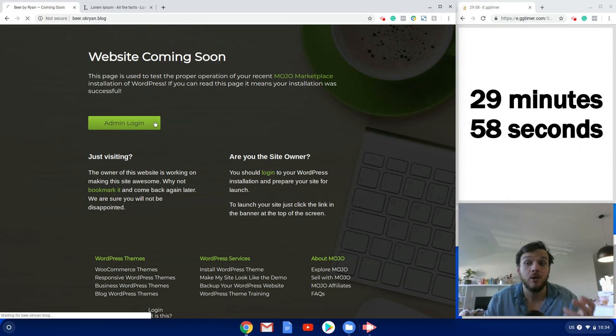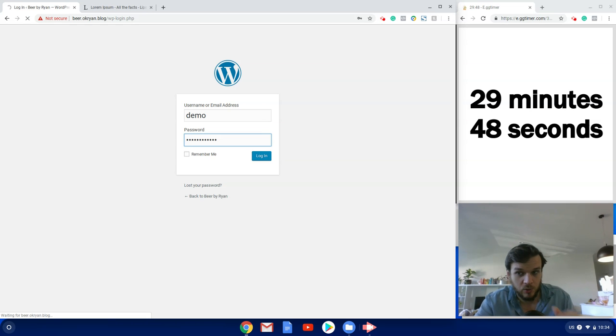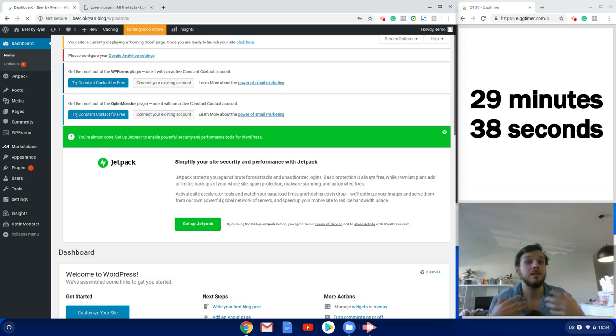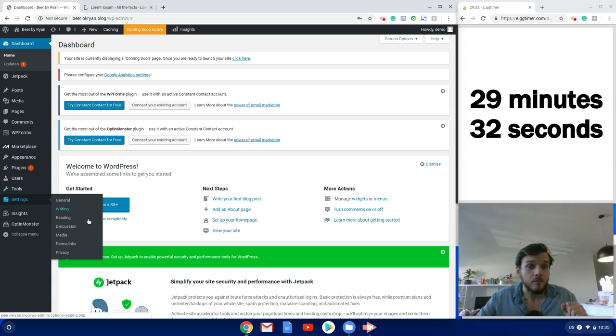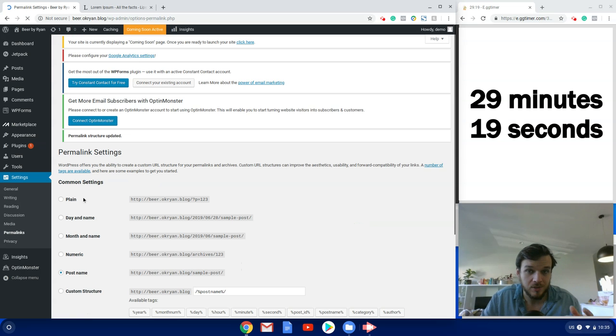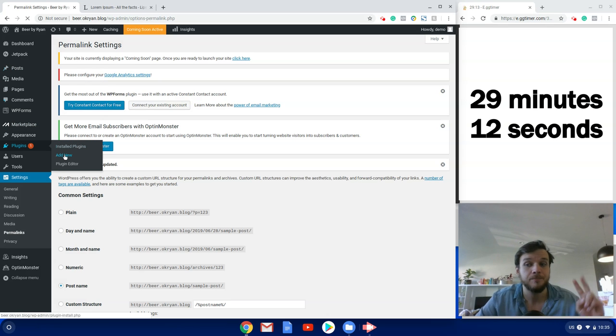The timer is starting now. First thing to do is log into the WordPress back end — go to your domain slash wp-admin and use the login credentials you created when you installed WordPress. I always like to change the permalink structure first: go to Settings, Permalinks, and change it from the default to Post Name so you get clean URLs instead of messy ones.